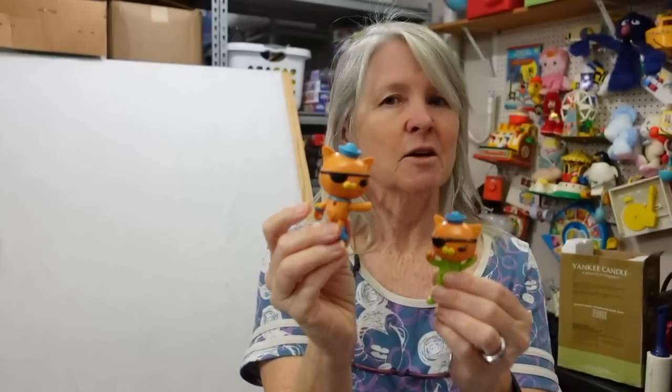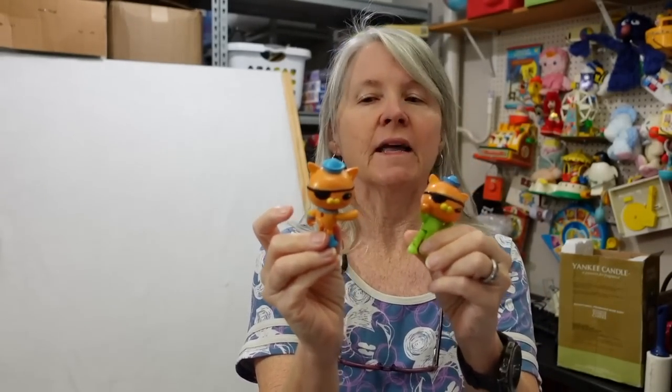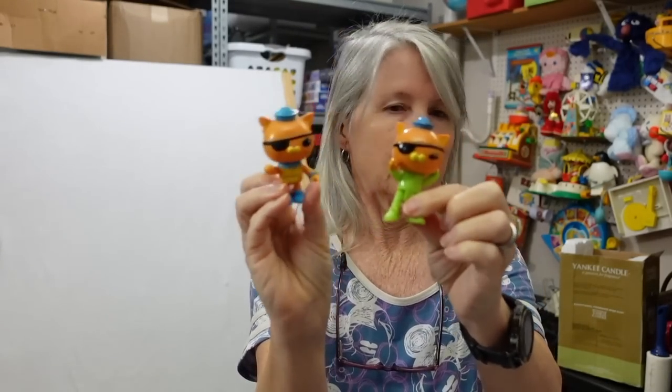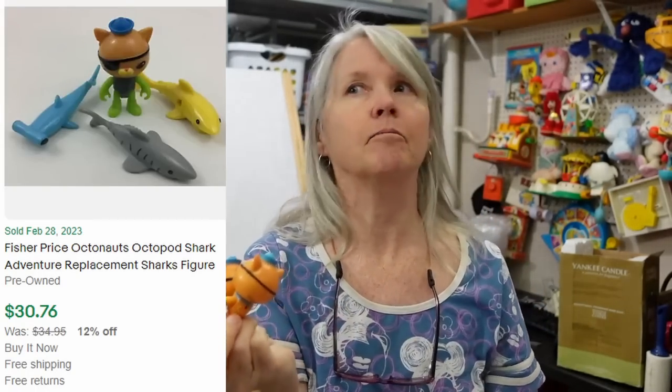Octonauts — there was a time when these sold really really well, but I think the price is coming down, except when you have them with the vehicles that some of these went to. I forget his name — Captain Barnacle maybe? No, Quasi — I think he's Quasi. But a couple of different ones of those I've picked up.